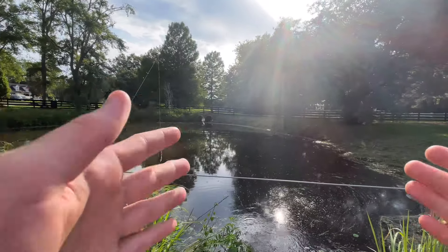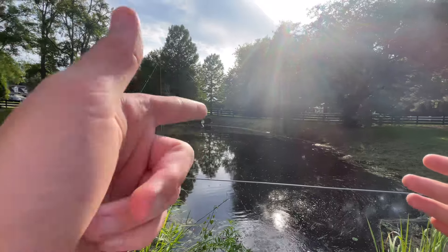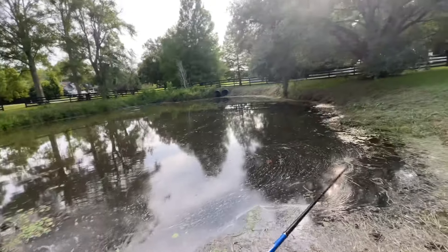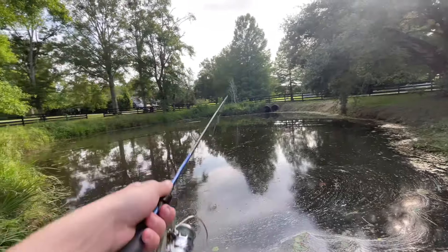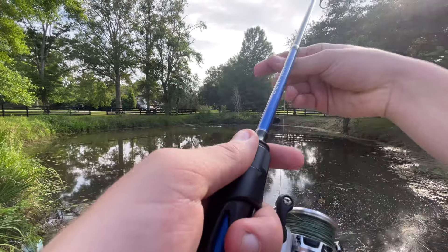What's up everybody, welcome back to another video! Today we're going to be fishing for some giant bass. Make sure you hit that like and subscribe button — we're on the road to 3k subs, we're getting there, we're close.